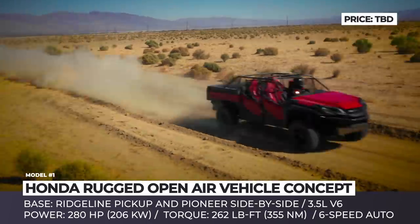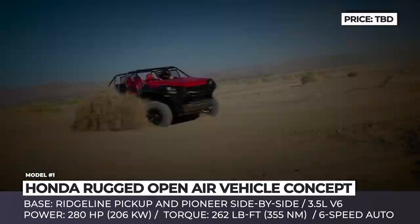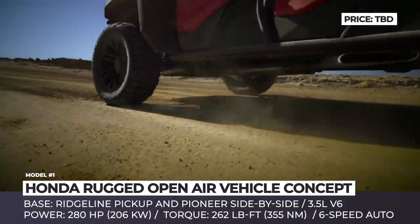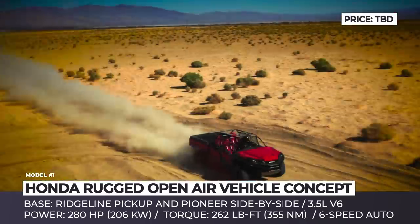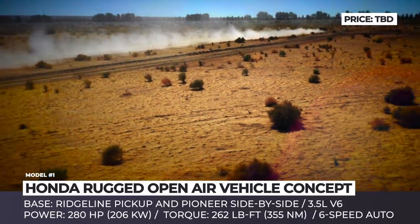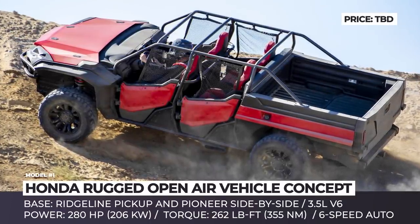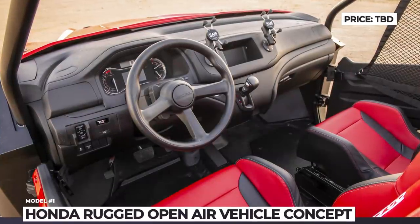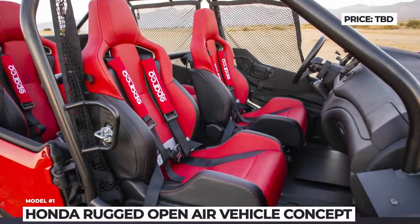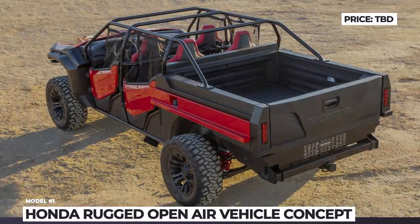Honda's Rugged Open-Air Vehicle, or ROV, is based on the Ridgeline's platform, but the body and suspension have been heavily modified. It also borrows doors directly from the production version of the Pioneer 1000 side-by-side, and its design is inspired by this ATV. The vehicle has plenty of ground clearance and protective underbody skid plates. Though ROV's interior has no infotainment system, it uses Ridgeline components paired with Pioneer's steering wheel and four Civic Type R seats. It is speculated that the off-roader is powered by a 280hp 3.5L V6 and a 6-speed automatic transmission from the Ridgeline.